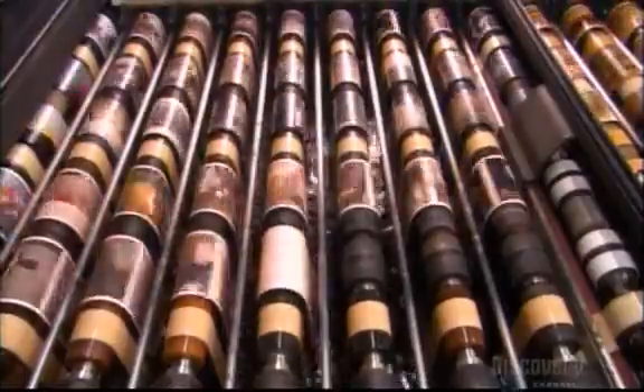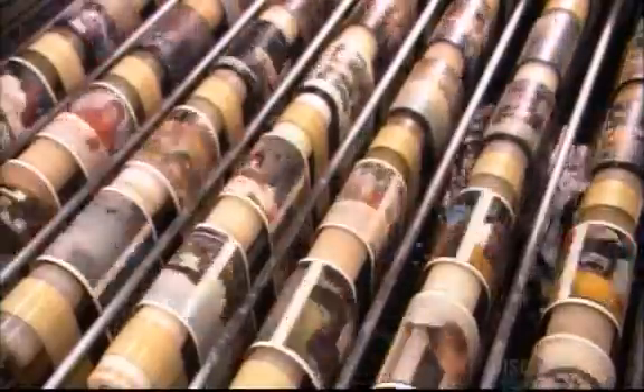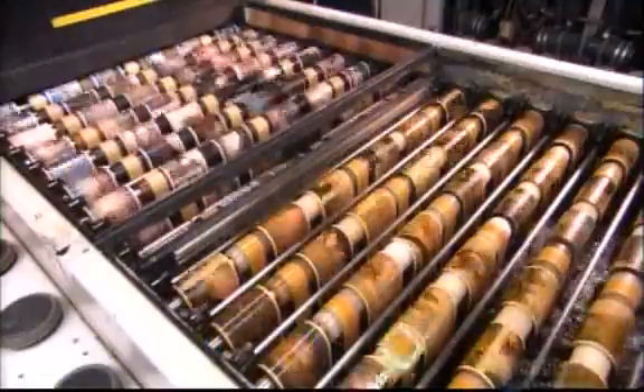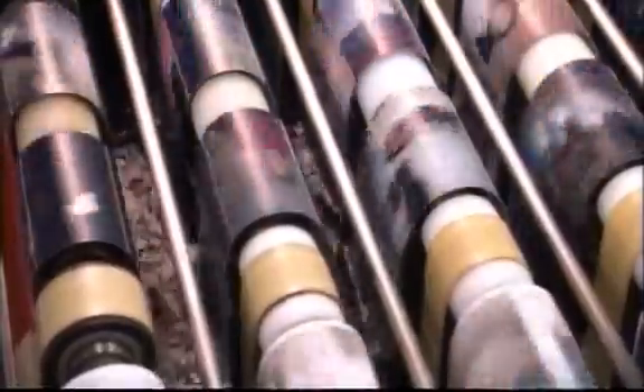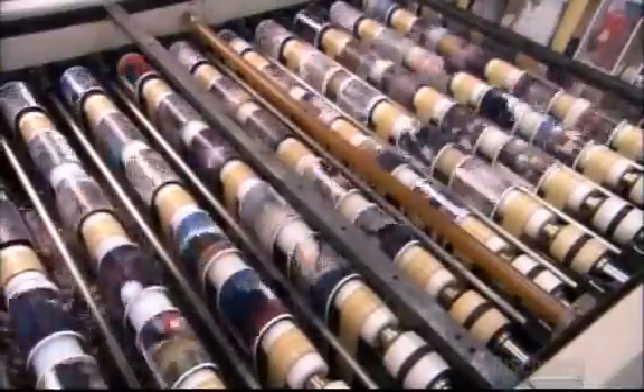To develop the prints, the paper goes through four chemical baths similar to those used for the negatives. One bath reveals the image, another stops that process, and two more preserve the image and rinse off the chemicals. The paper then heads into an oven to dry for two minutes at 71 degrees Celsius.